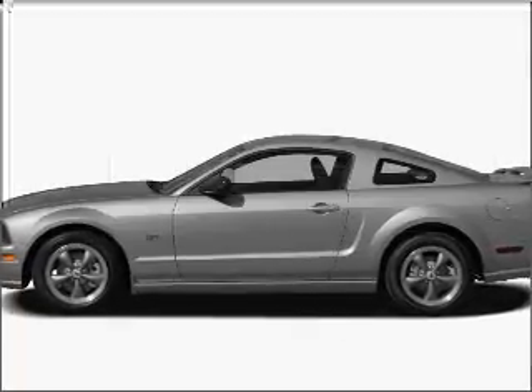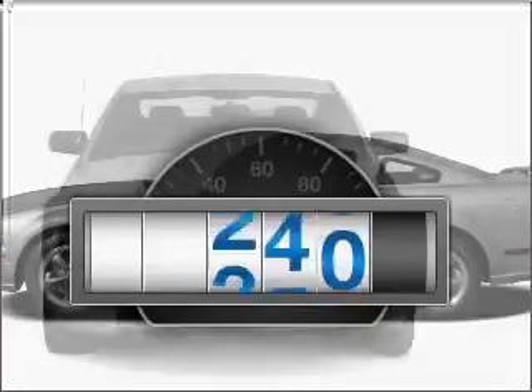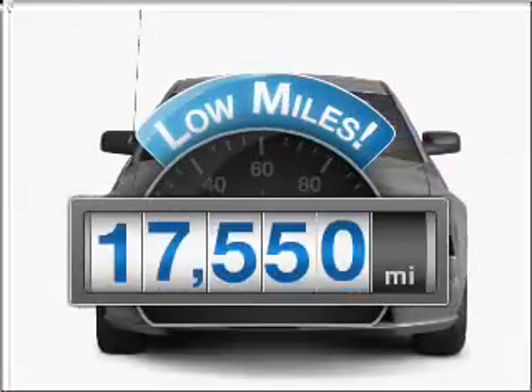Get noticed in this 2009 Ford Mustang. This is the set of wheels you've been looking for. With low miles, this automobile will take you far and get you where you want to go.